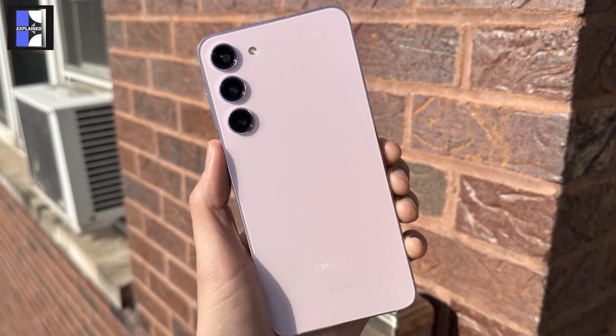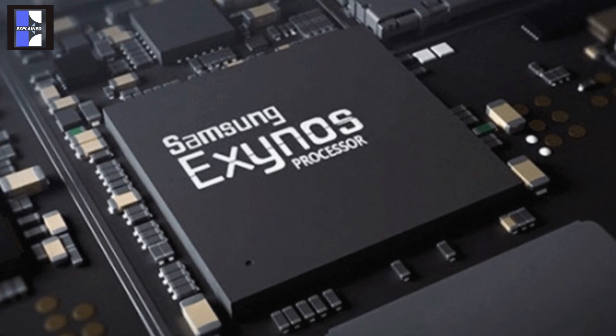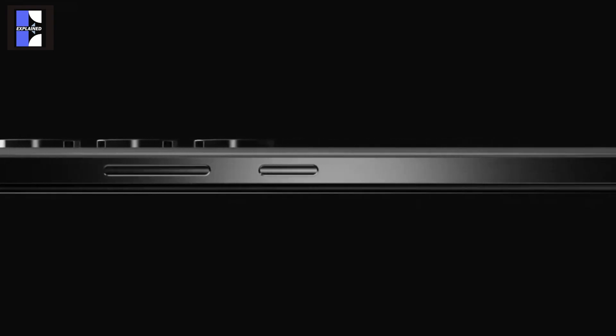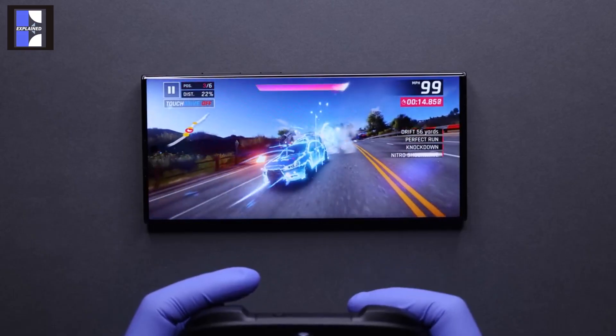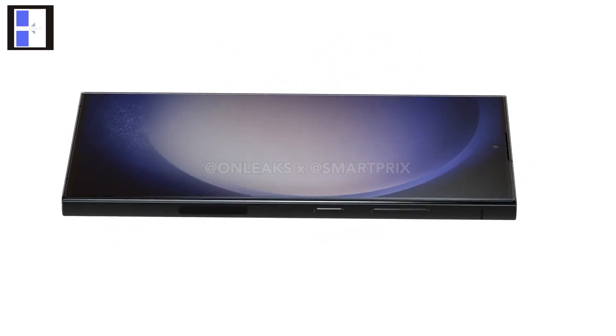International versions of the standard S24 might still, as in past years, come with Samsung's proprietary Exynos processors and modems. The S24 Ultra gets a titanium frame, an improved 50MP 5x telephoto camera, better vapor chamber cooling, Wi-Fi 7, and a flatter screen in addition to a faster processor.